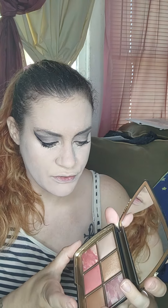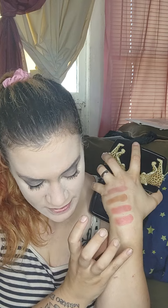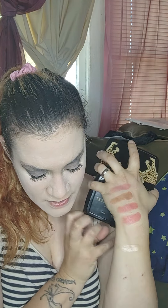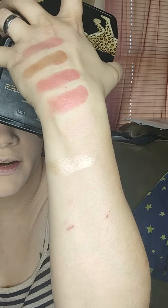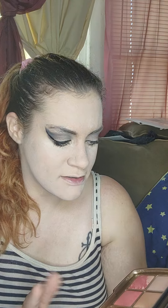Last but not least, we have the strobe powder — the highlighter — which is called Celestial Strobe Light. I love the feel of Hourglass powders; they're like nothing else in the world. Look how beautifully that swatches! I believe it's between a champagne and a gold shade — a champagne-to-gold — that's how I'm describing it, though I am also half colorblind.